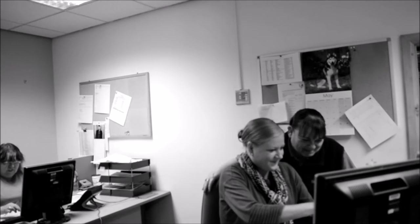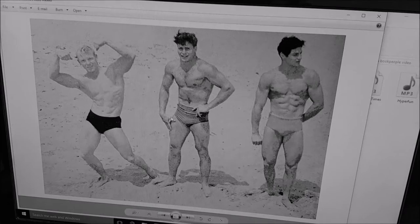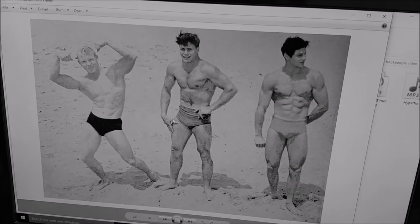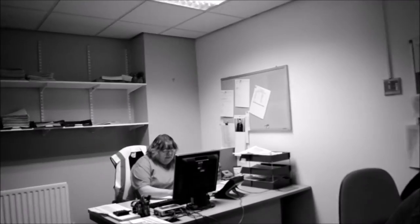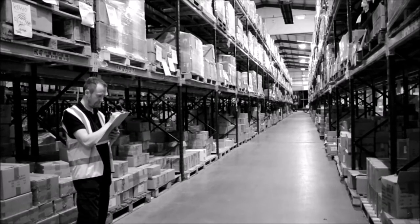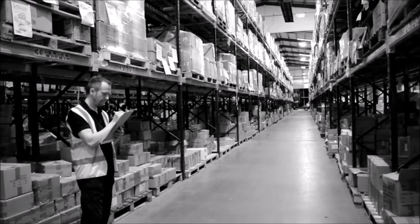Stock and admin. Here's our busy admin team cracking on. Toodle pip. Here's Stefan doing one of his daily stock checks.